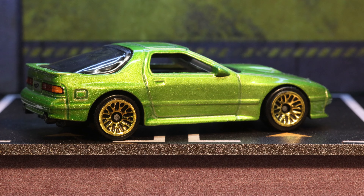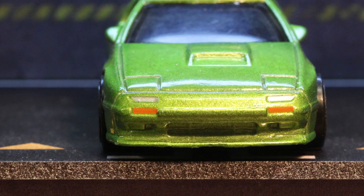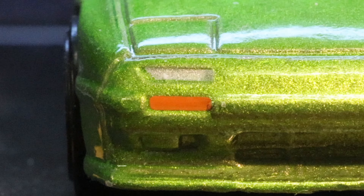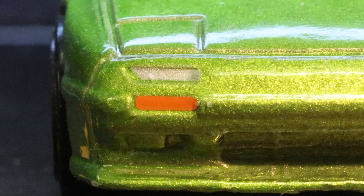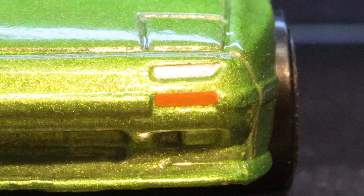This car is riding on lace wheels in gold with nine spokes on those wheels. The car's a little sparse on decoration, but that's okay.